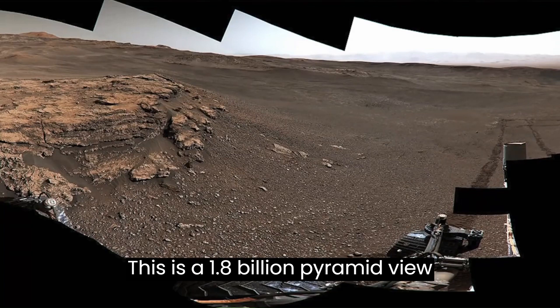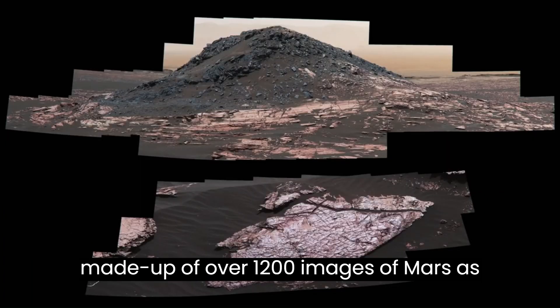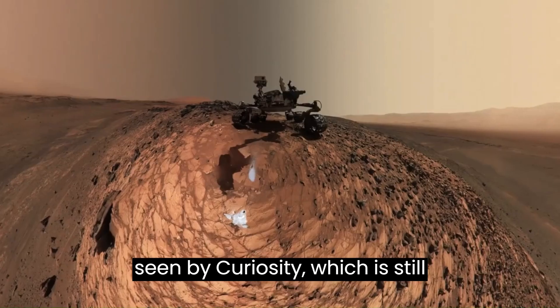This is a 1.8 billion pixel panoramic view, made up of over 1,200 images of Mars, as seen by Curiosity, which is still operational.